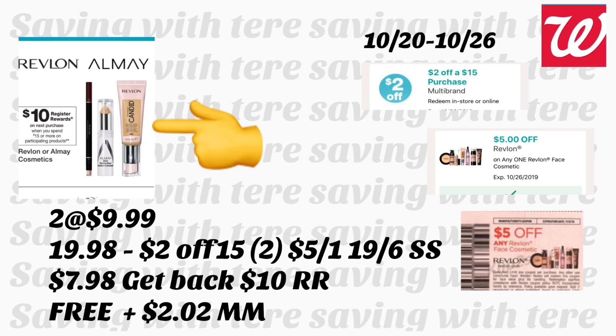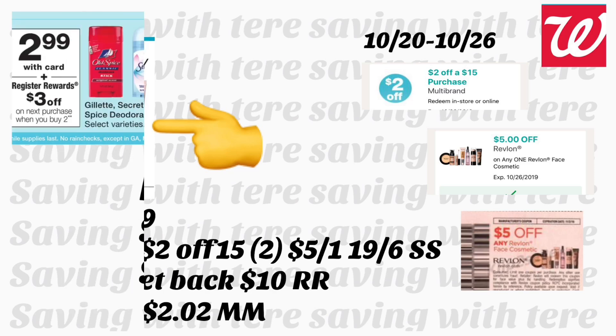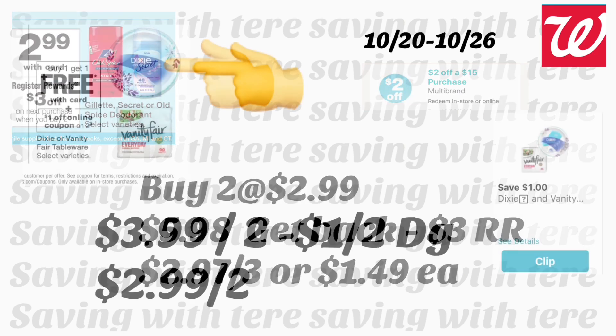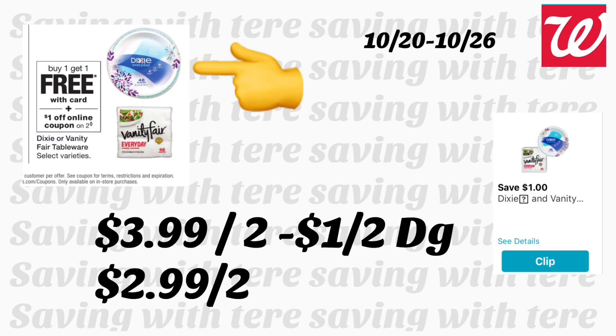Next deal is on deodorant — including Gillette, Secret, and Old Spice. Buy two and get a $3 register reward. If you purchase two Secret deodorants priced at $2.99, you'll pay $5.98, get back your $3 register reward, and end up paying $2.97 for the two — or $1.49 each. Remember, for this deal you could pay with points.